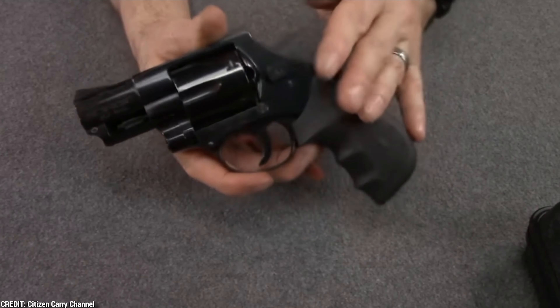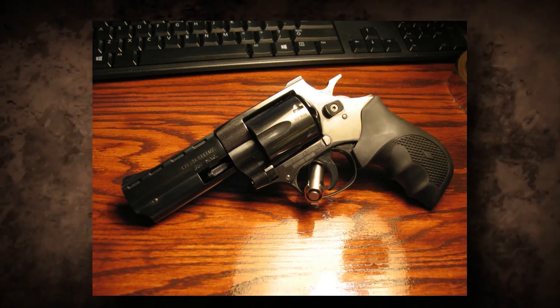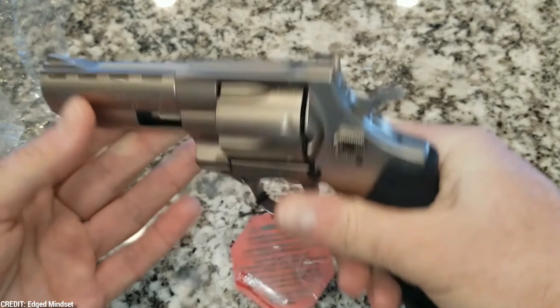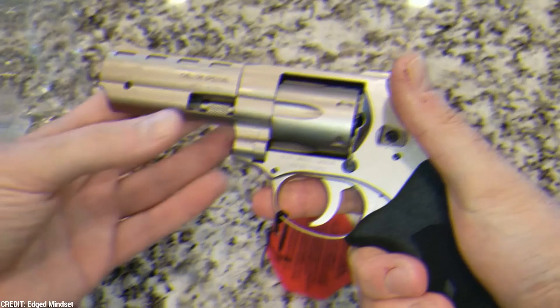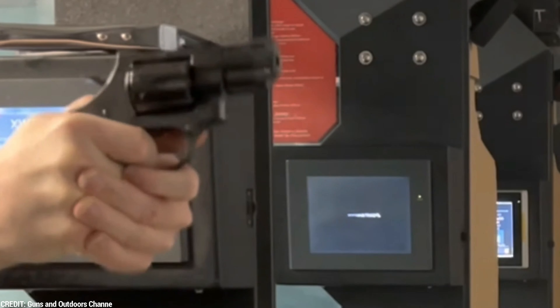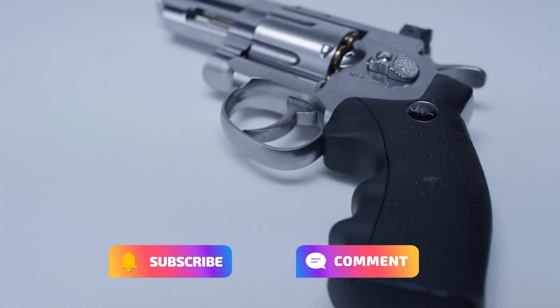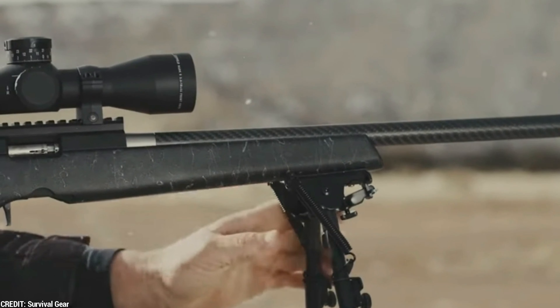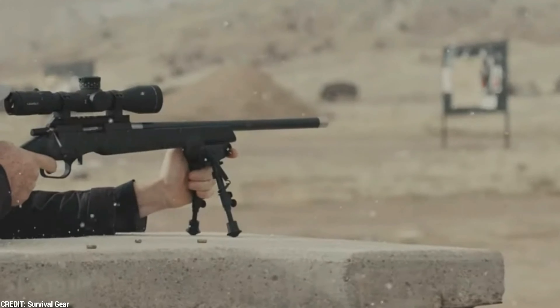Number 10: EAA Windicator. The EAA Windicator is a tough and functional revolver built to last. Available in a variety of calibers, its stainless steel structure provides longevity with a six-shot capacity. What distinguishes the Windicator is its reputation for dependability, whether shooting at the range or as a self-defense weapon. Its double-action trigger gives a smooth pull, and its ergonomic grip makes shooting comfortable. Steady performance, simple operation, and solid construction make it an appealing choice for shooters of all skill levels.